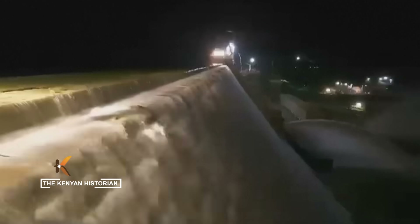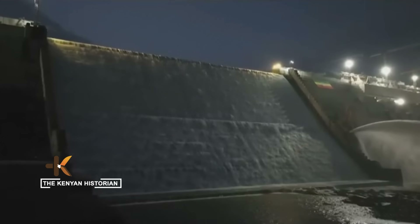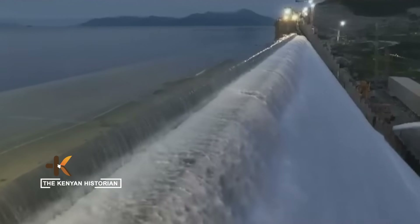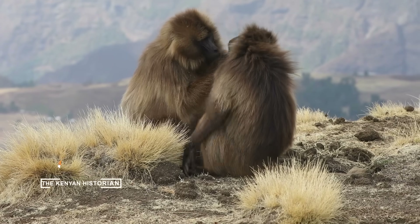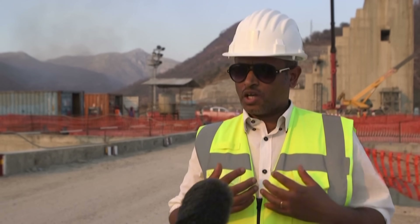Talks between Ethiopia, Sudan, and Egypt have broken down. No binding agreement has been signed. The dam is already complete and generating power. The dispute now sits on the desks of diplomats and in the worries of millions downstream. There is no reason that the downstream countries should complain, because this is our resource also. We have the right to develop.